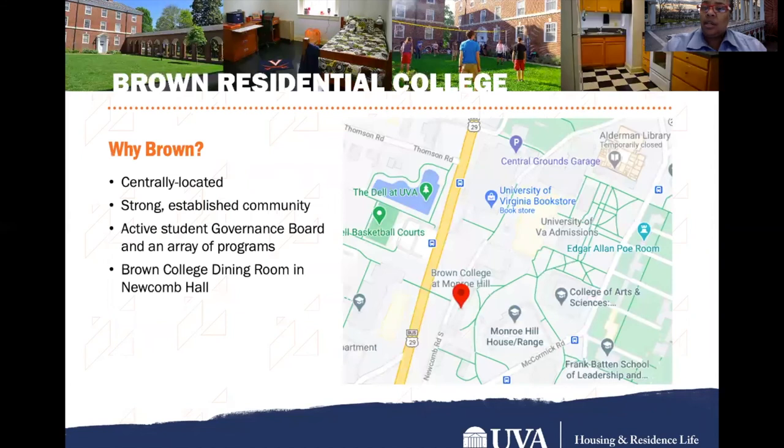We'll start with Brown. Brown College is centrally located, has a strong established community, an active student governance board, and an array of programs available. In addition, they have their own dining hall, dining area, and the Newcomb Hall dining area. It is located right off of Image Street, right near the University Bookstore, just a stone's throw away from the lawn, and across the street from the Dell.